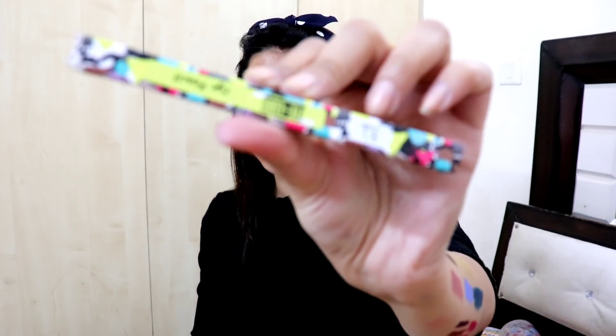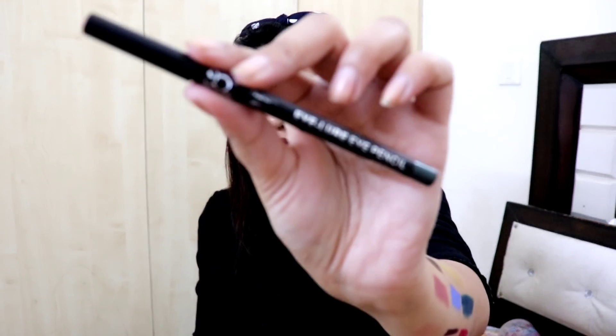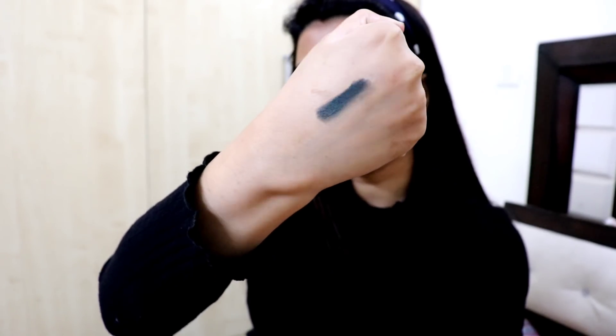Next, the last product we have is this eye pencil - Eye Lure. The price is Rs. 225 for 1.2 grams and it comes in 5 shades. Let's start swatching. The first shade is Lure Me Green. The inner packaging looks really nice - I am really impressed. The pigmentation is really really nice, though it's not very creamy.